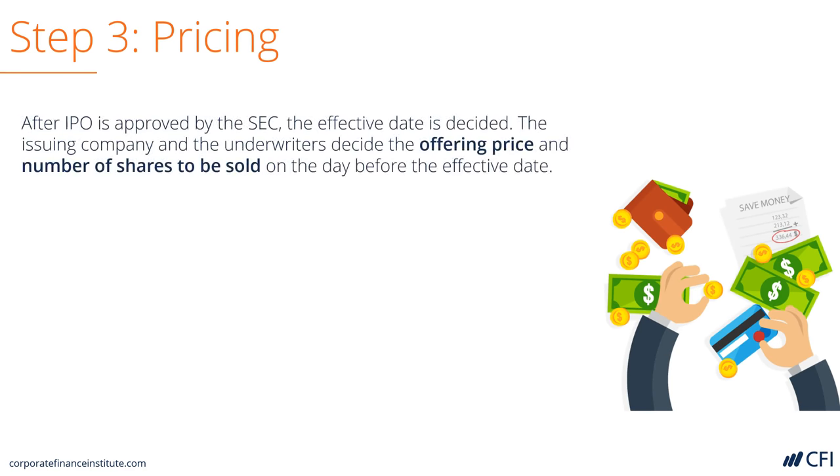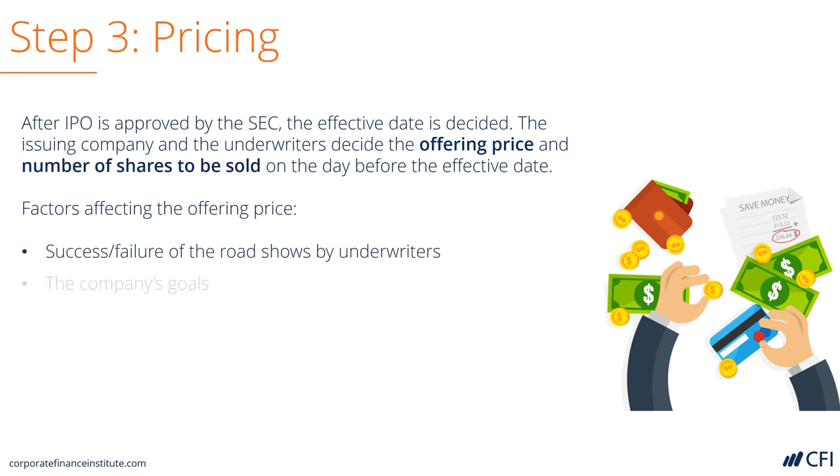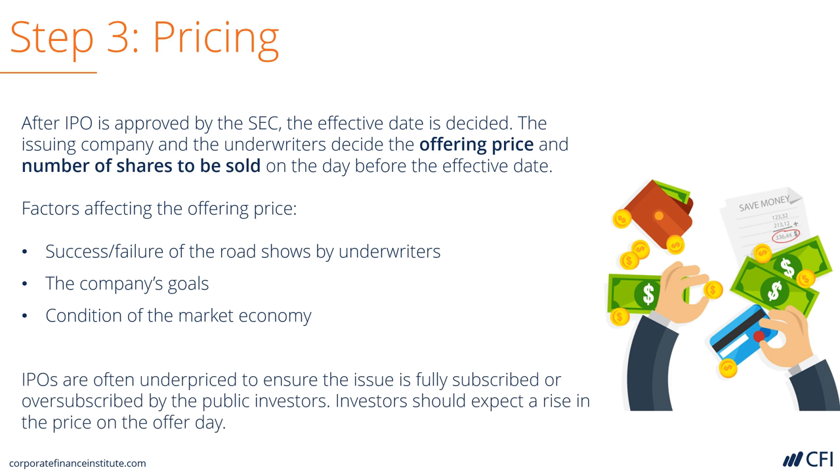Let's look at the actual pricing of an IPO. The pricing is determined by investors. The investment bank will do as much as they can to market the deal at a certain price, but ultimately it's up to the investors to decide how much it's worth. IPOs are typically priced at a little bit of a discount to make sure that they perform well when they start trading on the public market. On average, IPOs pop, or rise in value, in the first few days of trading.